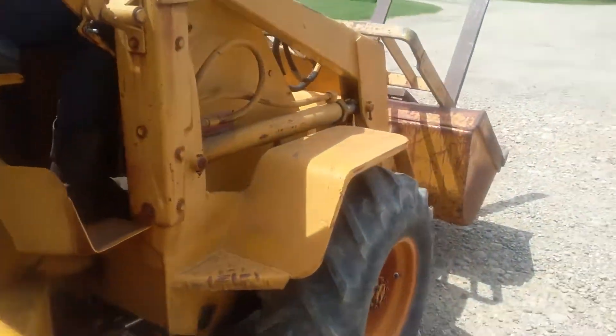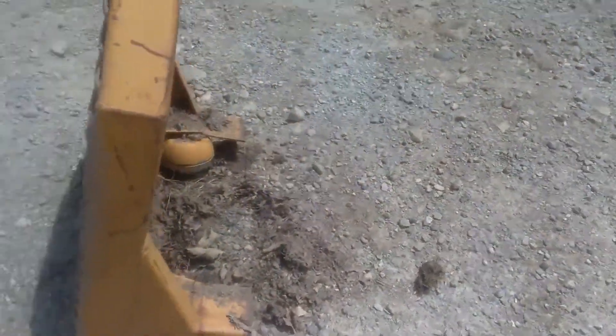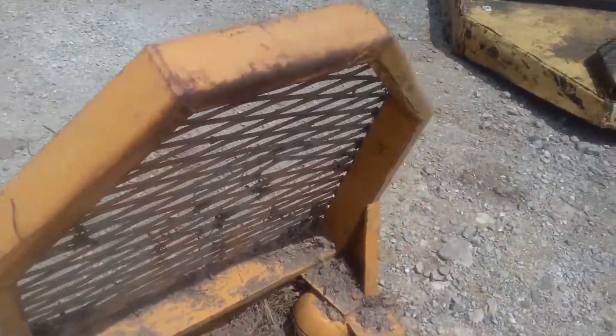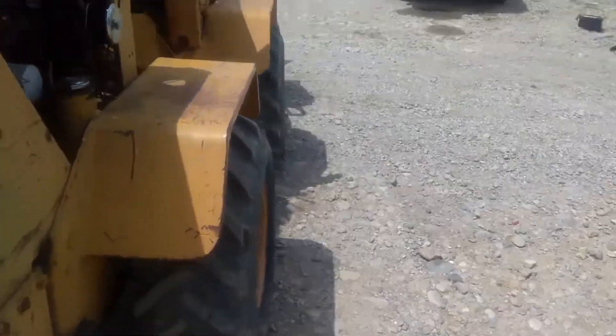It also comes with a canopy — they had cut the canopy off to get into a low-clearance barn, but if you want the canopy you can reattach it and put it on. He's going to go ahead and start it and drive it.